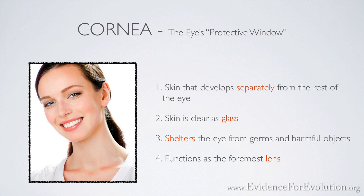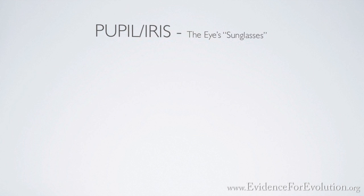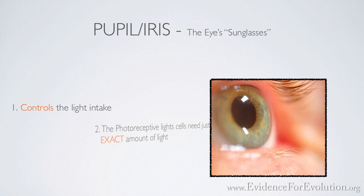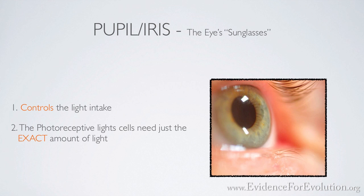Then there's the pupil and the iris. Besides adding an element of beauty to the eye, the iris controls the amount of light that enters into the pupil. Without you having to even think about it, the muscular iris automatically adjusts to let in precisely the right amount of light to form images on the retina. Too much light, and the eye's photoreceptive cells burn out like overexposed film. Too little light, and a proper image cannot form.